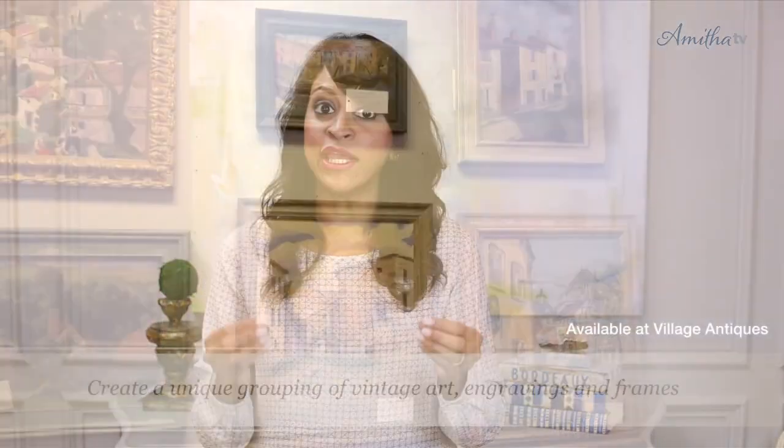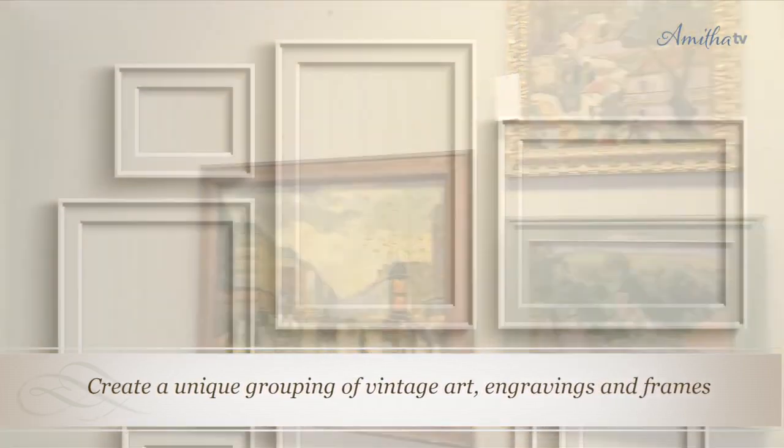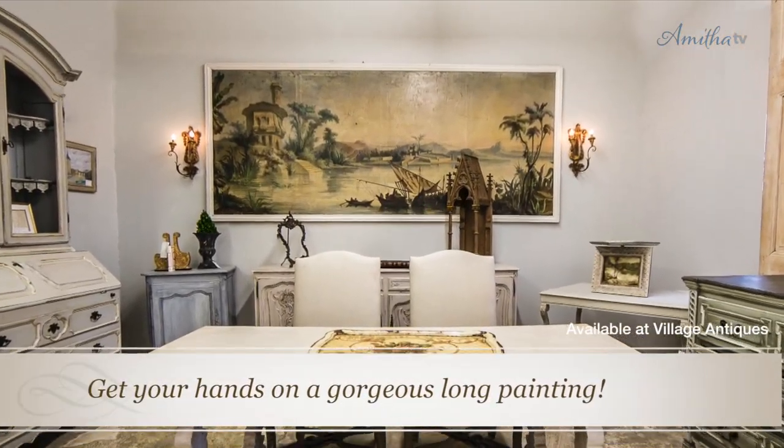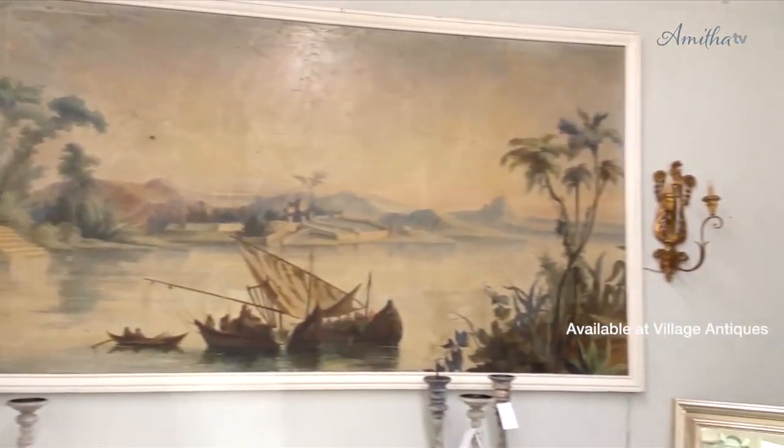Another great use of a long wall is to create a unique grouping of vintage art — paintings, engravings, and even framing your children's art. This is a solution I plan to use in another part of my home where I have yet another long art wall, so it couldn't be the solution for my downstairs wall. If you could get your hands on a long piece of artwork — which is very rare — this would be a perfect place to create a very stunning focal wall.